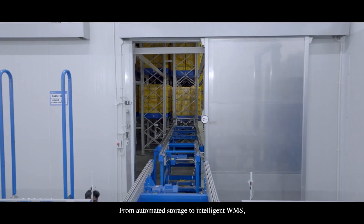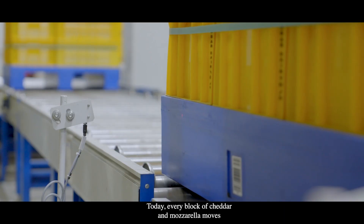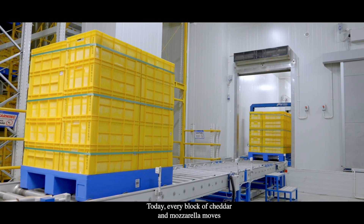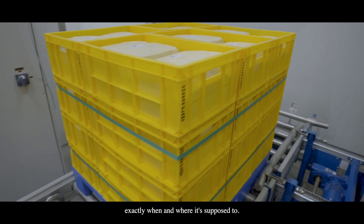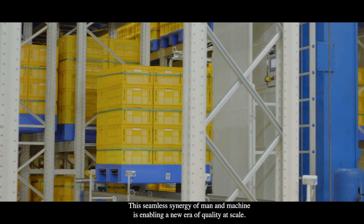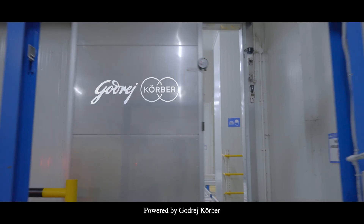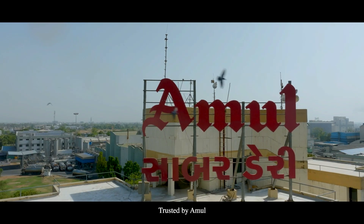From automated storage to intelligent WMS, from chaos to coordination — the operator and the operating system working together. Today, every block of cheddar and mozzarella moves exactly when and where it's supposed to. This seamless synergy of man and machine is enabling a new era of quality at scale, powered by Godrej Korber, trusted by Amul.